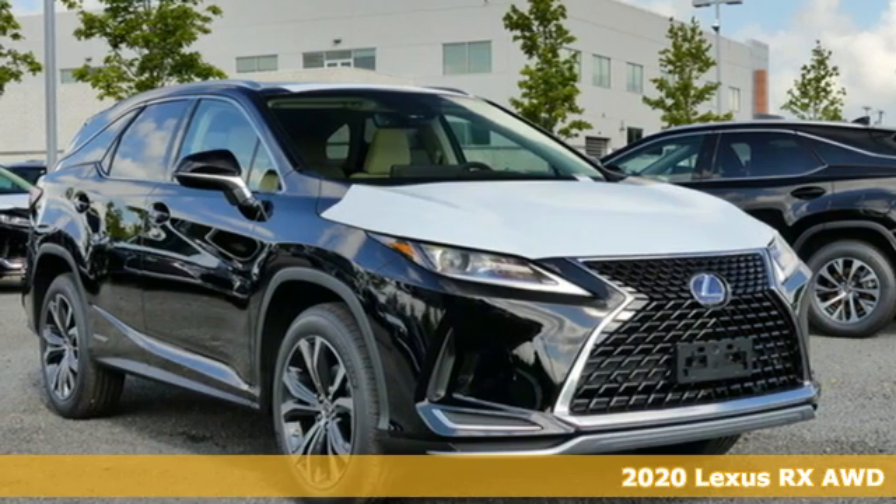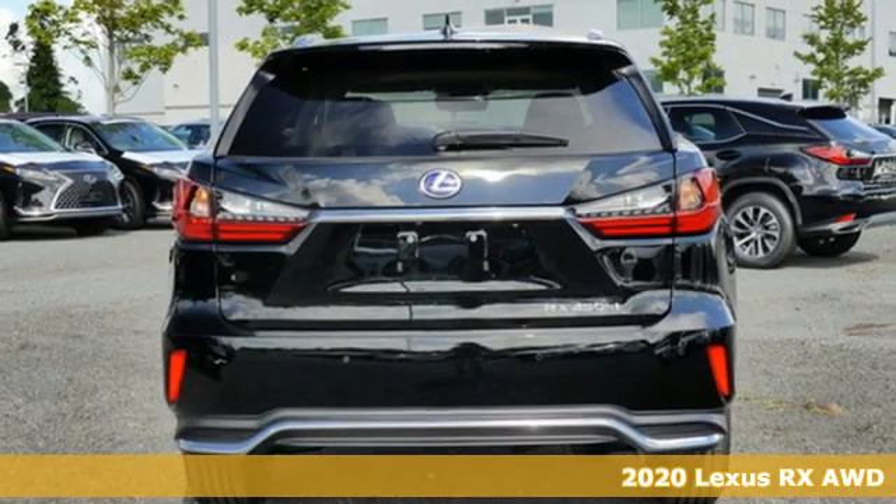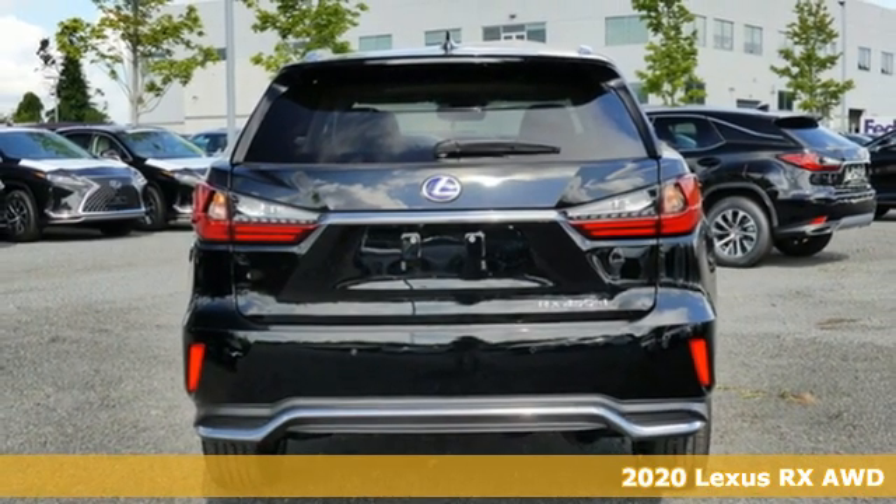It's a new 2020 Lexus RX. Lexus inspired design, relentless innovation, incredible performance.